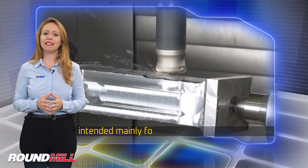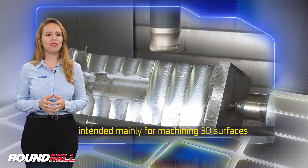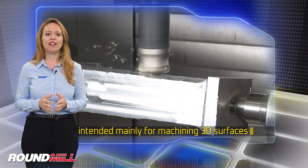The cutters are intended mainly for machining 3D surfaces, especially the working surfaces of blades in turbo machinery.